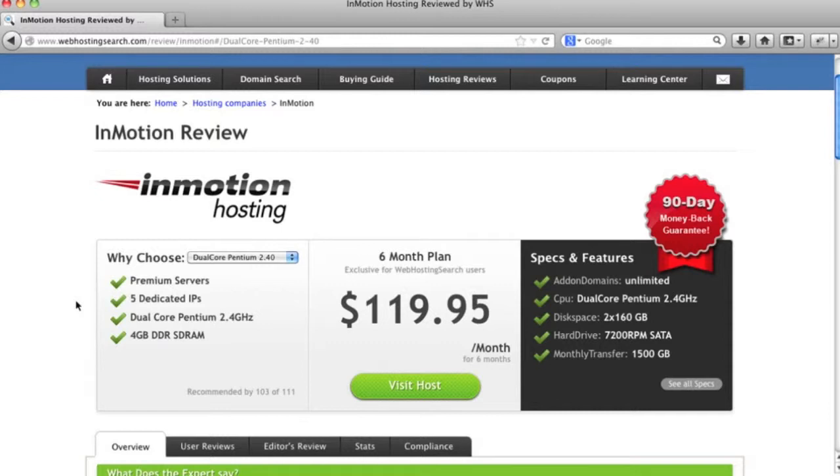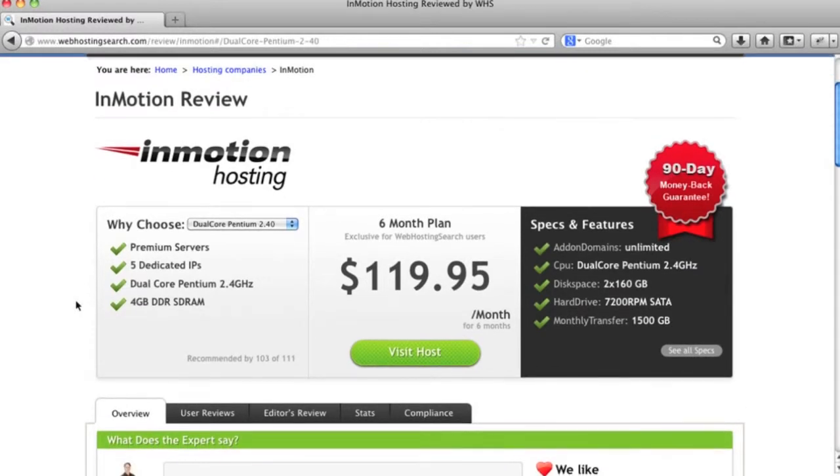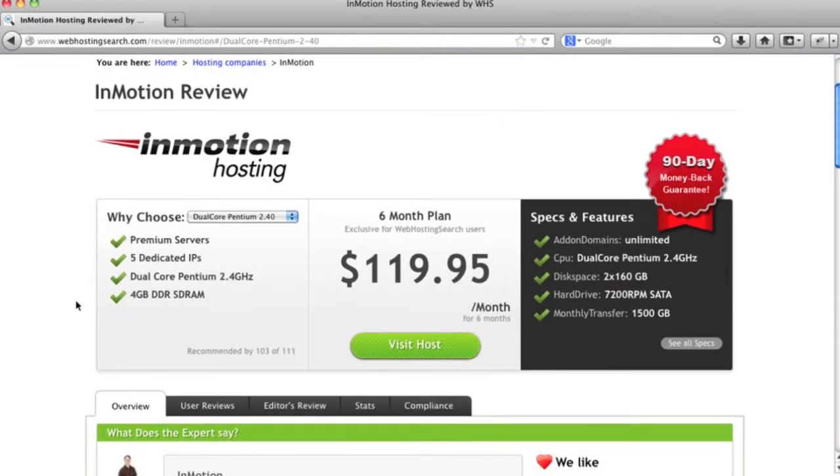The dedicated server plans we have listed offer both managed hosting and unmanaged hosting. If you opt for an unmanaged plan, you'll want to make sure that you're very technical, or that you have a very technical person you're working with who is able to fully manage the technical aspects that come with the highest performance hosting available.